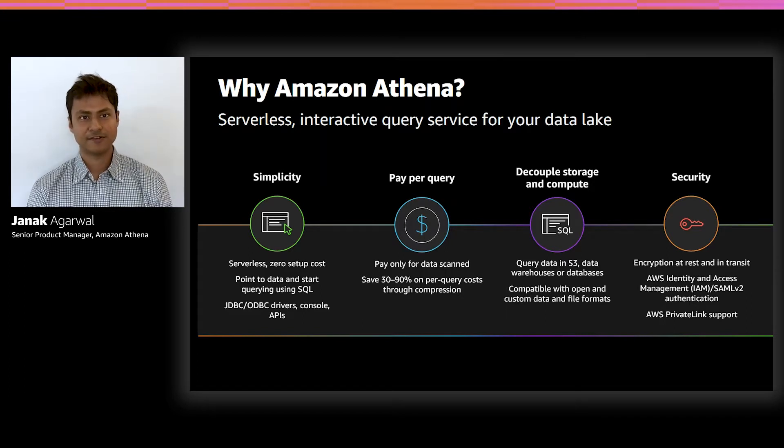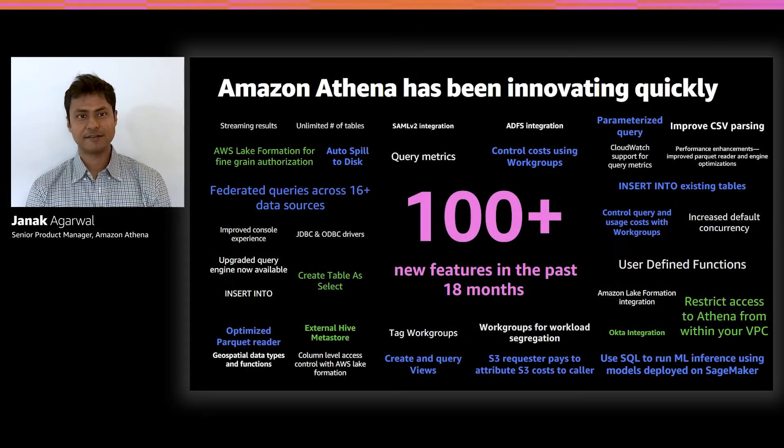You can have your data in NoSQL stores such as DynamoDB, and Athena will be able to query any single data source. We're also compatible with the most common open data and file formats such as Apache Parquet, ORC, Avro, and many others. With Athena, you don't have to worry about security — we support querying data encrypted at rest and encrypt data in transit. We're integrated with AWS PrivateLink, so you can submit queries without requiring an internet gateway in your VPC. And Athena innovates quickly — we've released more than 100 features in the last year and a half.